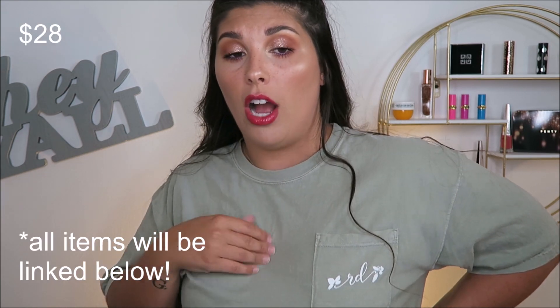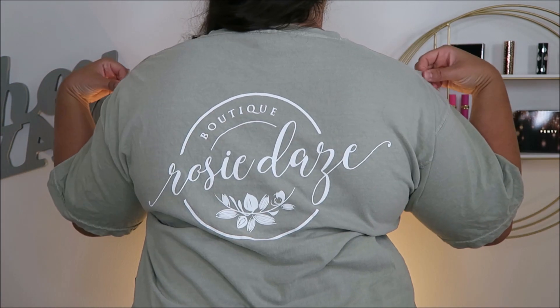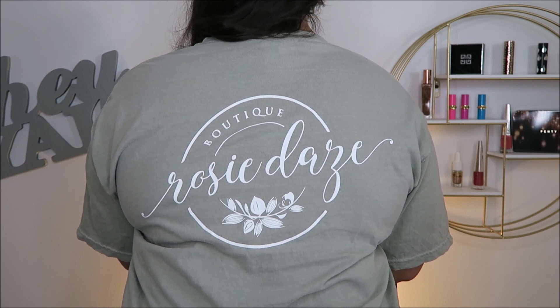So I picked up this one. It's an olive-y type of color and it just has the Rosy Days RD little logo right here. It's really comfortable — I got mine in a large. I did size up because I wanted it to be a little oversized and really comfortable to wear with shorts or anything like that. The back just has their standard logo on it. Really simple, really cute, really comfy.